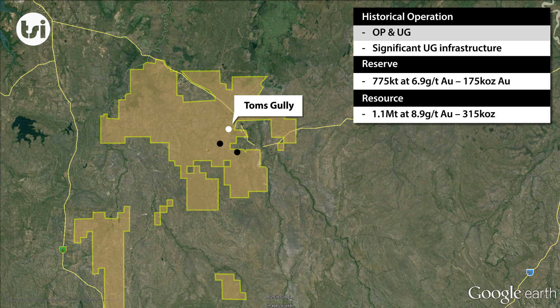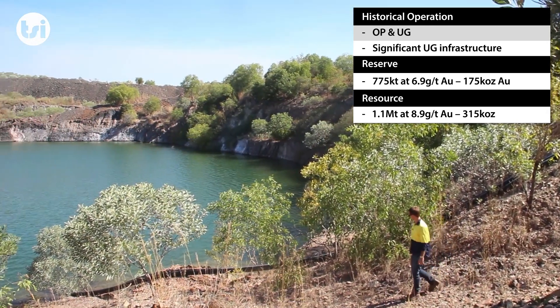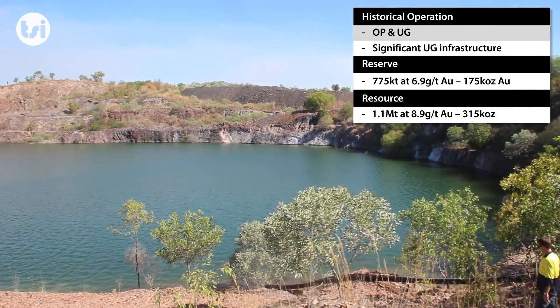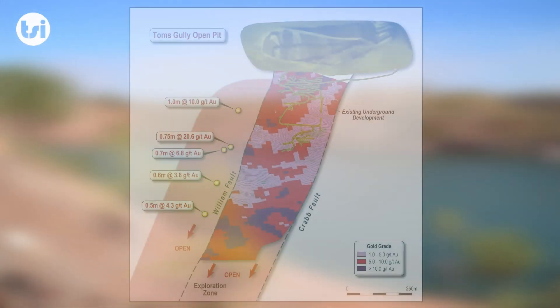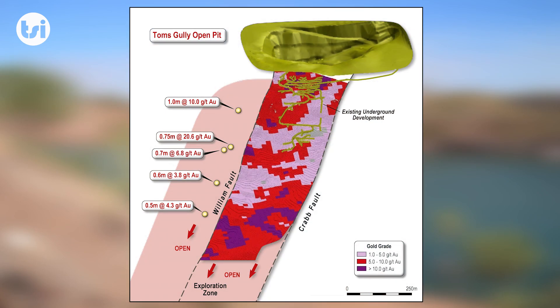Tom's Gully is also a historical operation, originally mined as an open pit before later being developed into an underground project. There remains a high-grade reserve and resource which has the potential to grow further. There was significant capital spent redeveloping the underground as recently as 2010, which included a new decline and portal, as well as the development of a number of stopes.